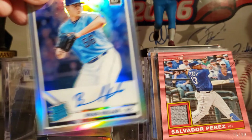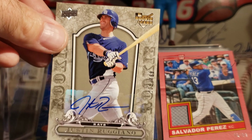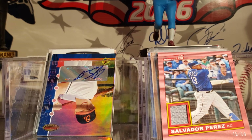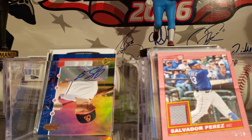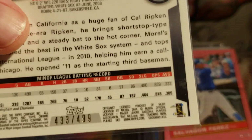Here is a 2019 Donruss Optic of Mitch Keller. A Justin Ruggiano rookie from 2008. 2008 Upper Deck. Nick Justin, 2013 Pinnacle. Nick Maround, not numbered. Here is a Brent Morell from 2011 Topps Chrome, numbered 2, at $4.99.